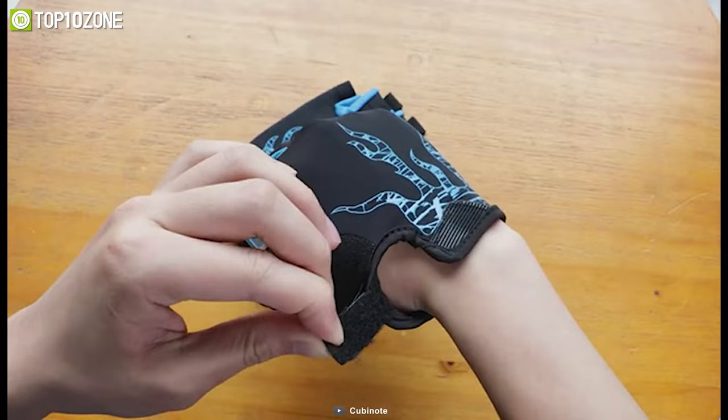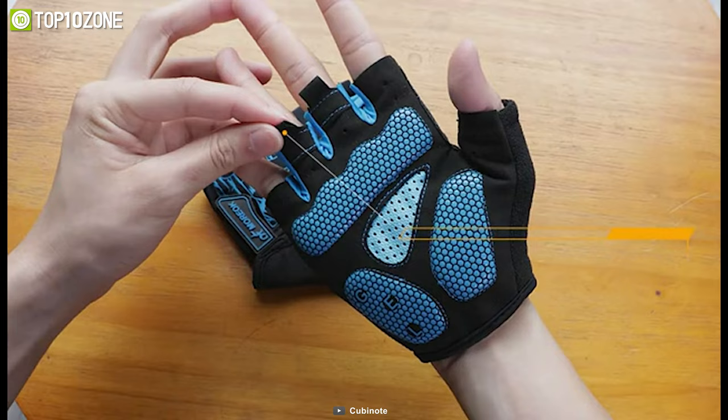To conclude, the Moriuk Cycling Gloves are a must-have for any avid cyclist, offering superior comfort and control for a better riding experience.